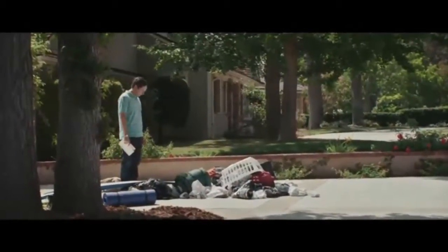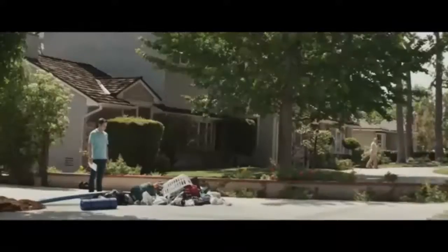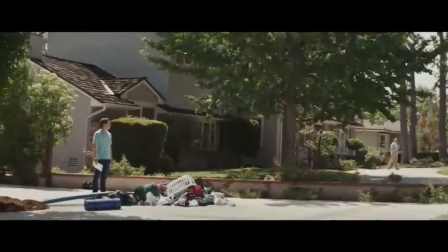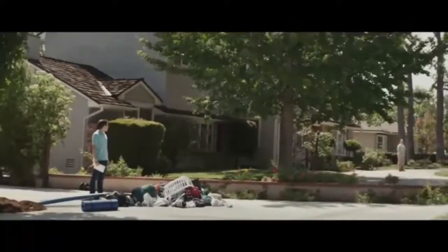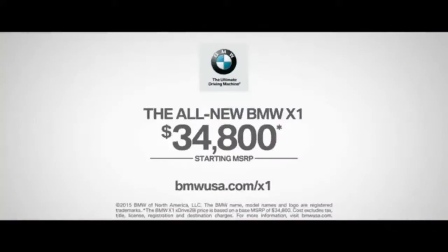It's complicated. She's just dropping off my stuff. Best-in-class cargo space plus best-in-class performance. The all-new BMW X1 starting at $34,800.